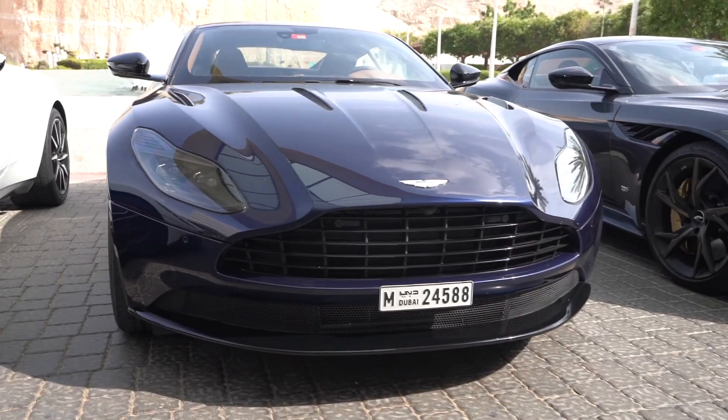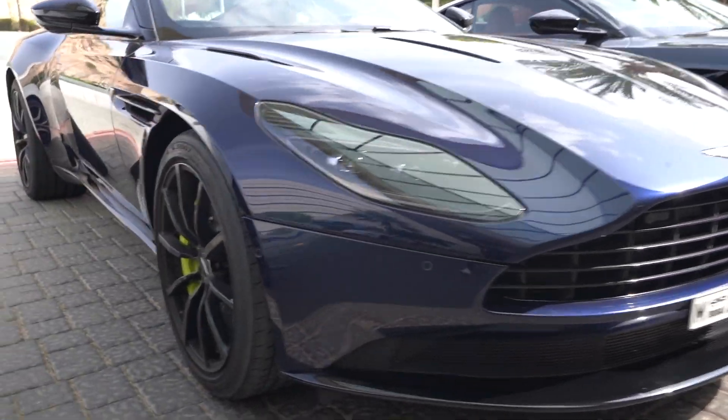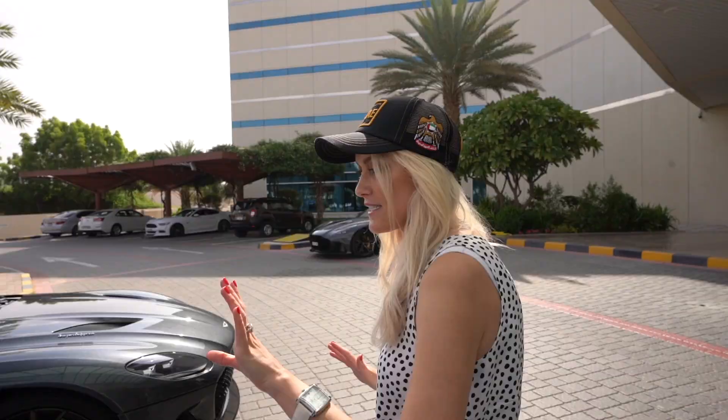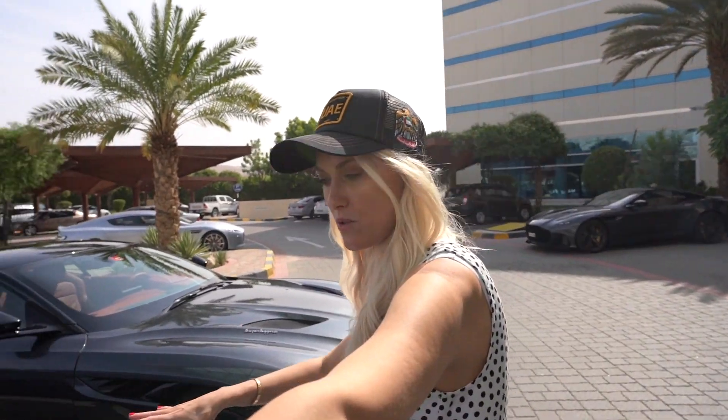This is also a DB 11 — it's the DB 11 AMR and it's a V12. The V12 is actually in-house built by Aston Martin, so this is a V12 twin turbo with 630 horsepower. It goes zero to a hundred in about 3.7 seconds. These are the two DB 11s we're talking about.